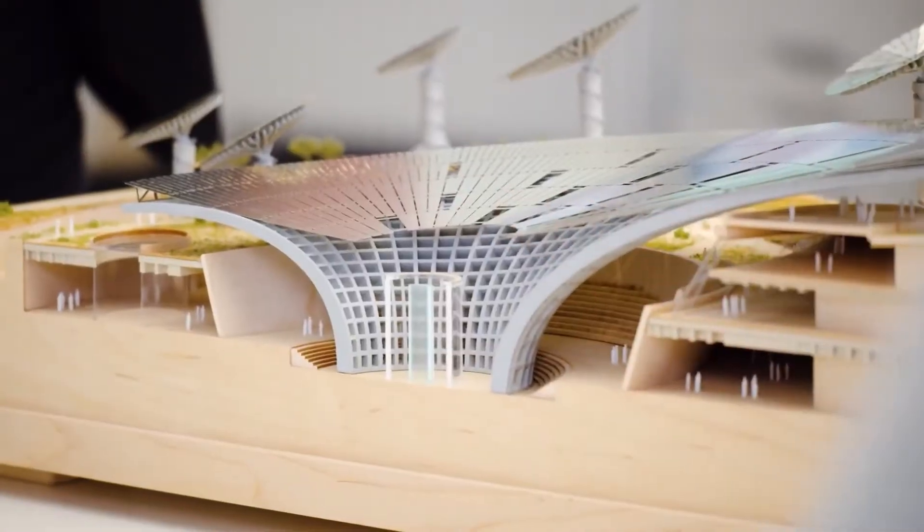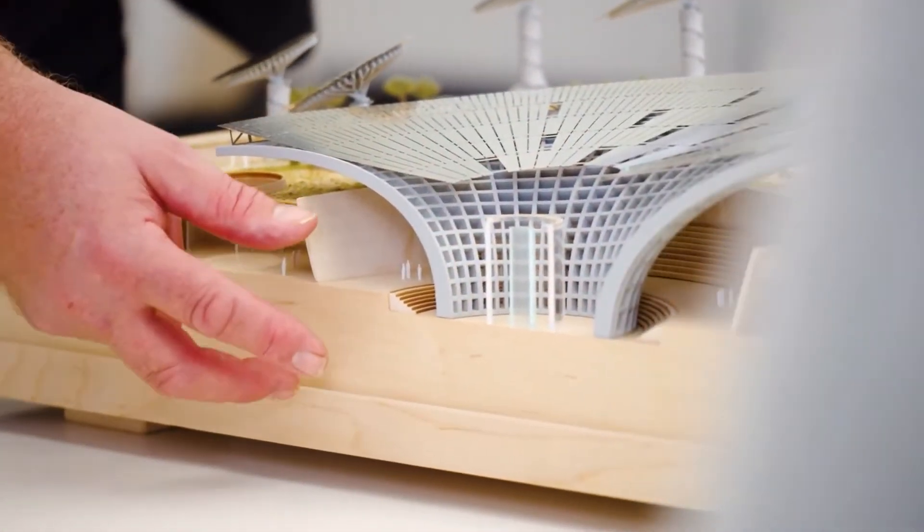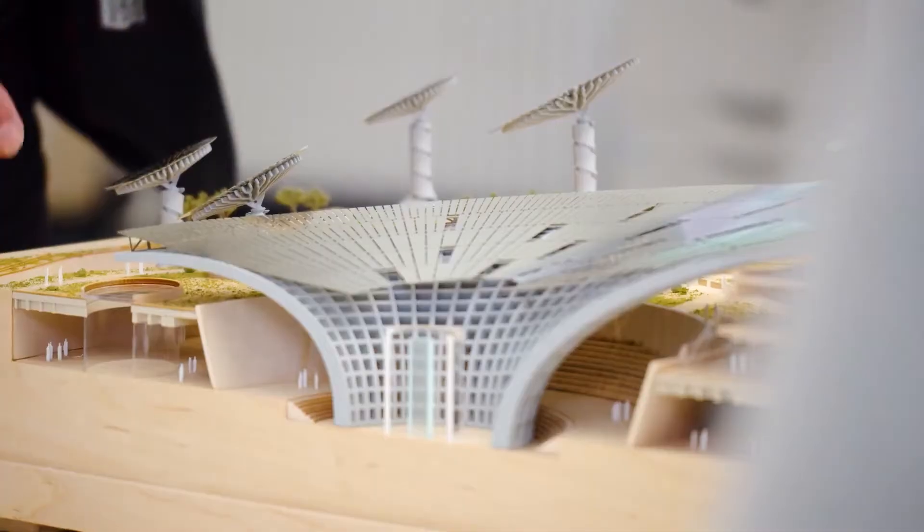This is the original concept model. All of the exhibition space is actually sunk below the ground, and we take the landscape up over the rest of the building. To provide all the energy to meet those needs, obviously, we put solar panels on the roof.